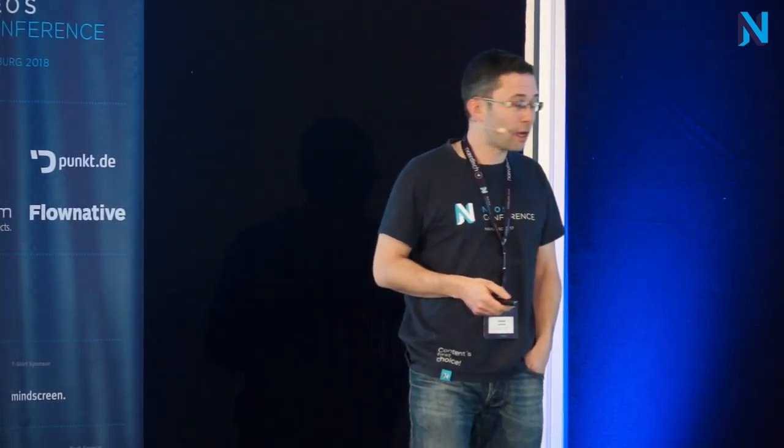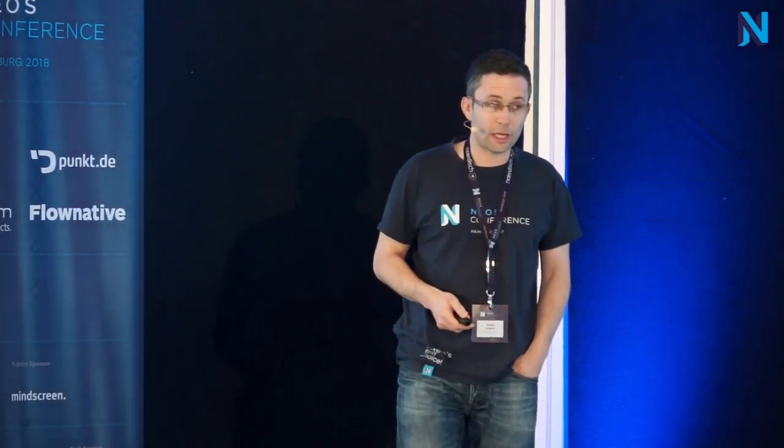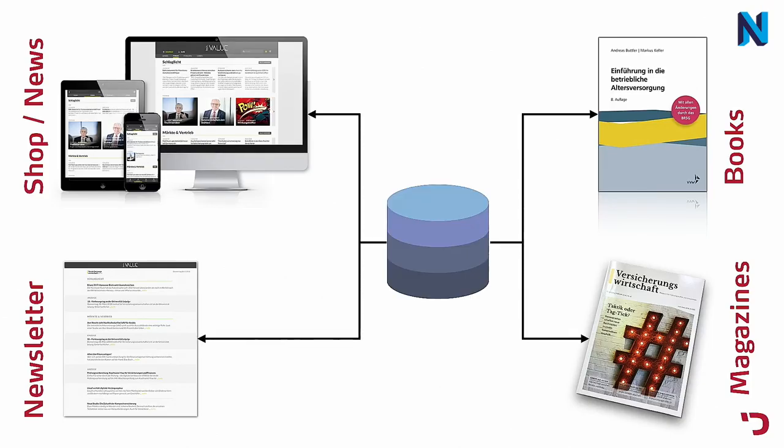Based in Karlsruhe, they have different channels where they publish their content: a shop and a news portal, books, magazines, and a newsletter. They came to us because they wanted one content pool which feeds all these different publishing channels from one centralized content pool.